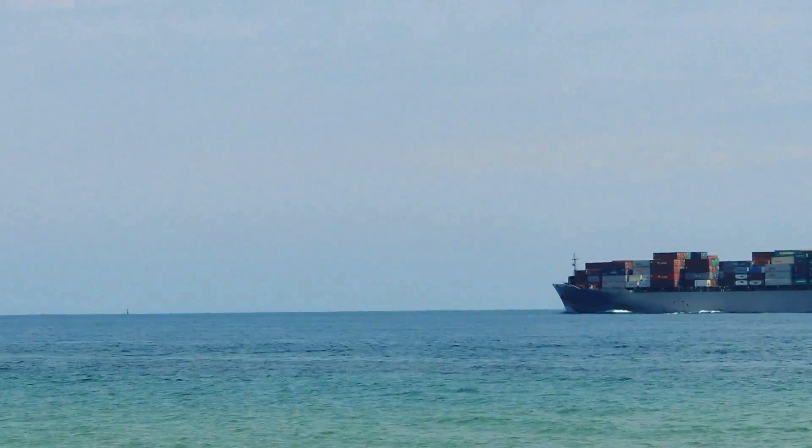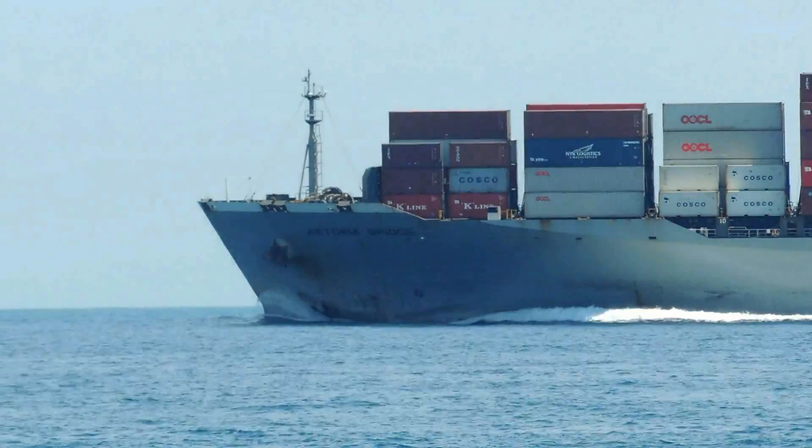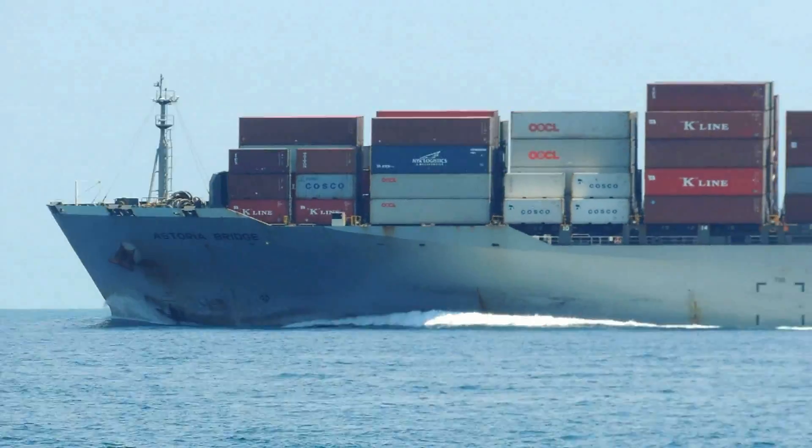Adjacent to the western side of the island is a deep channel which is utilized by shipping, including large container ships heading for the major port of Brisbane.